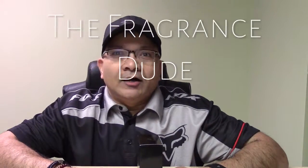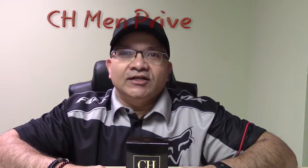What's up YouTube, how are you guys doing? This is the Fragrance Dude coming up with another review for you. Today I'm going to talk about a pretty hyped-up fragrance — CH Men Privé by the house of Carolina Herrera.